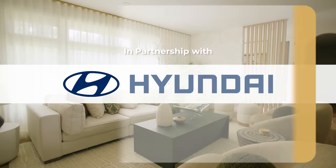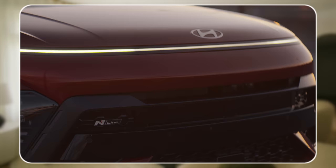This house tour is brought to you by the new Hyundai Kona, the SUV for the city.